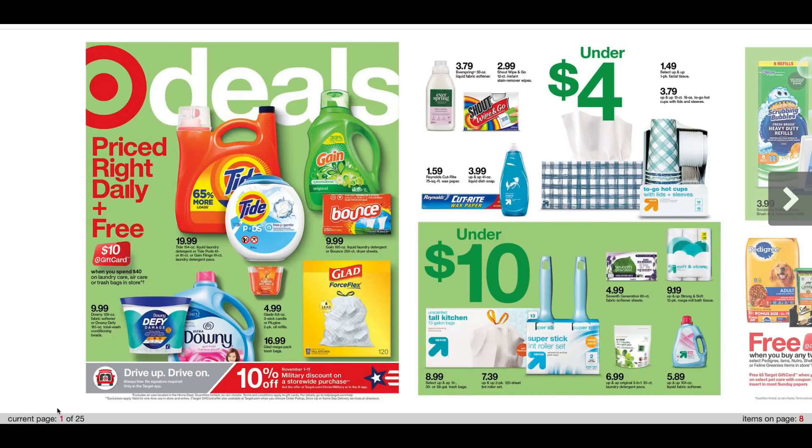Welcome everyone. We are going to take a sneak peek of the Target ad for November 1st through the 7th. This particular ad does include Black Friday deals that are starting November the 1st. So we're going to see what Target has to offer. They're going to be offering deals each and every week in November. I have a ton of other Black Friday videos posted as well as a Target tips and tricks video. I will link that at the end of this one, so be sure to go ahead and check that out.